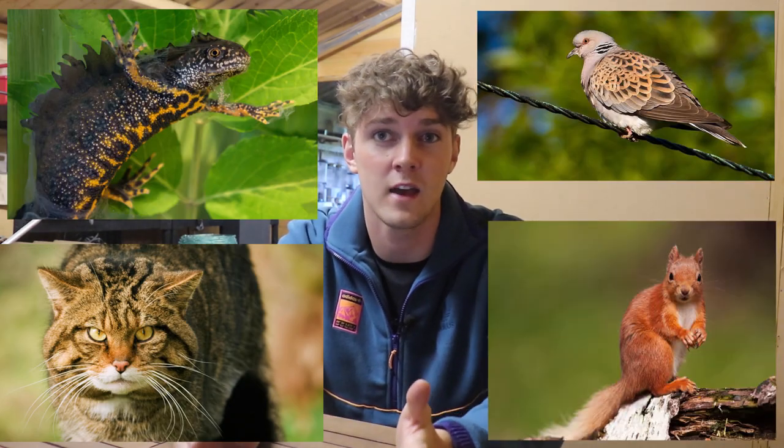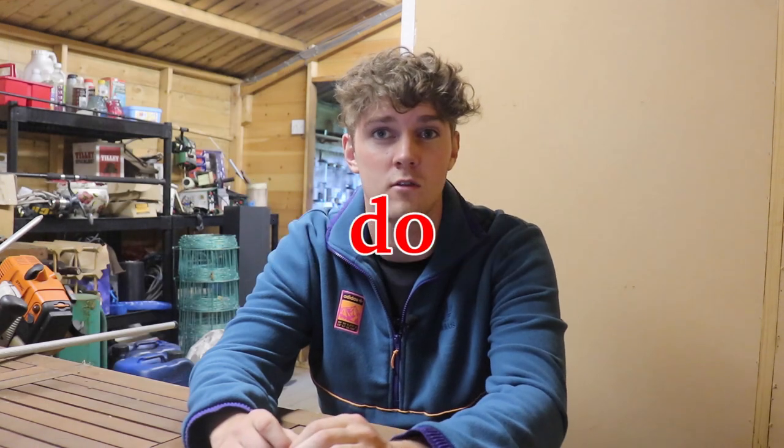When we think of endangered animals, the first thing that comes to mind for most of us are rhinos in Africa, jaguars in South America, or even orangutans in Indonesia. However, a lot of our wildlife here in the UK is under threat too. In this video I'll be talking about just one of Britain's many threatened species — the natterjack toad — and what you can do to help it.